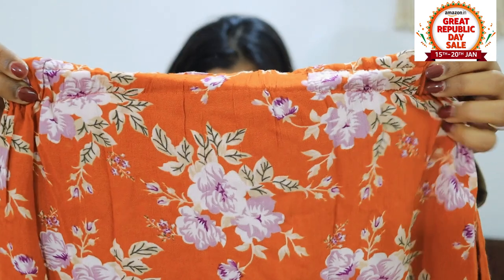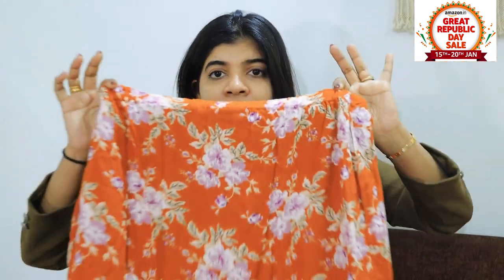Usually when there are dresses in shirt pattern, if they don't fit tight, you have to wear a belt. But you don't need to wear a belt here, because there is elastic at the waist, which means the fit is very proper. When I wear it, you will understand what I am saying.